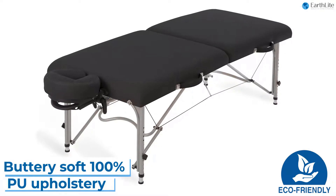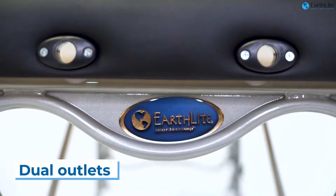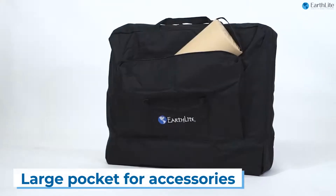We think it's a good value because, at an average price compared to the rest of our list, it's truly an above-average massage table.